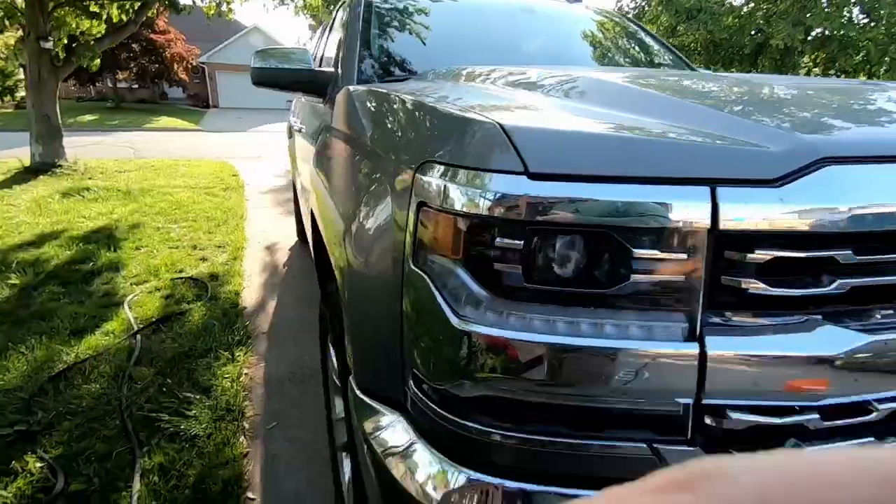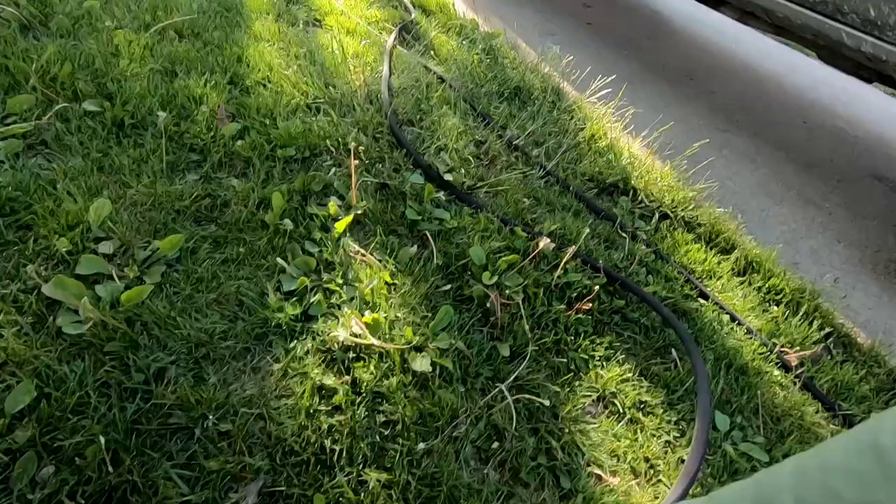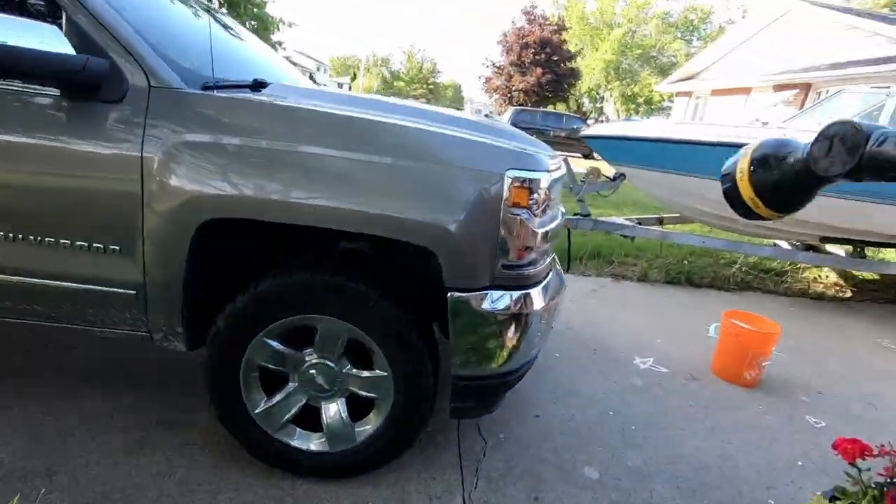After years of owning Fords, I now own a Chevy. Let me know what you guys think — Ford, Chevy, Dodge, Nissan — no Ridgelines — which is the best truck? But today is wash and detail day.